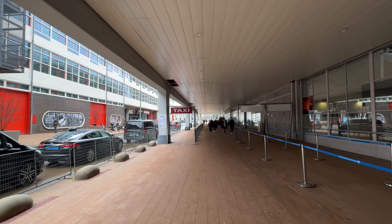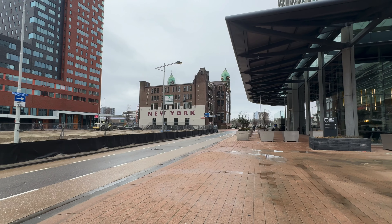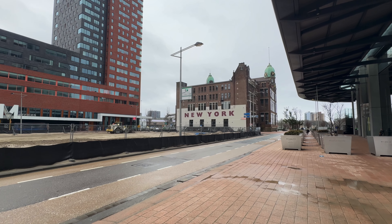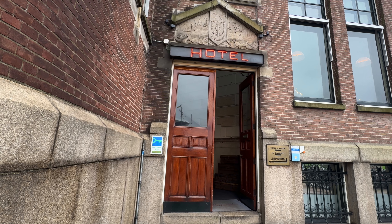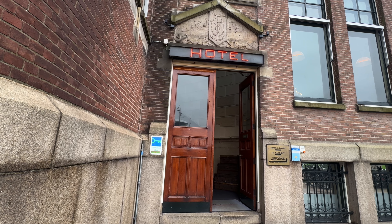Once we arrived on the dockside, it was just a very, very short walk to our first stop, which was the New York Hotel — the former headquarters of the Holland America Line. It's a very traditional building and you cannot fail to spot it from the ship or when you're walking along the dock. It looks completely different to all the other modern skyscraper buildings that surround it. There are several different entrances to the building itself, one for hotel guests and one for the main restaurant and cafe.